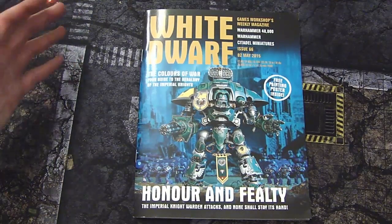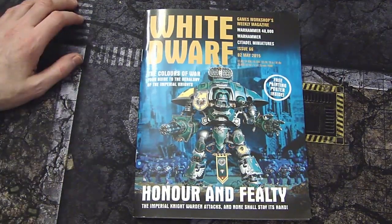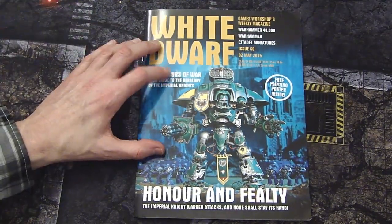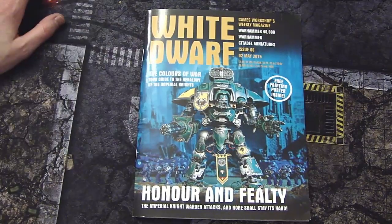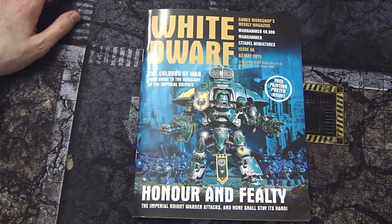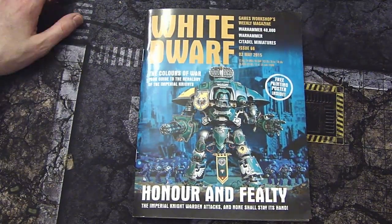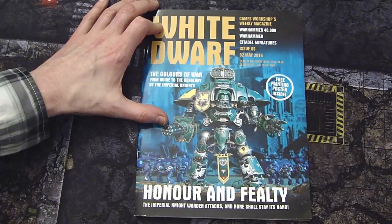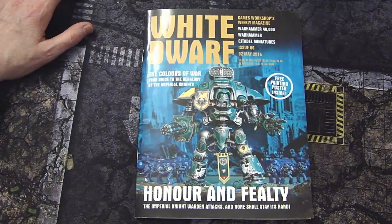That's about it for this one, guys — thanks for watching my White Dwarf review for issue 66. The knights are coming in the next week or so. If you haven't already, make sure you subscribe to this YouTube channel, hop on over to SpikyBitsBlog.com, and check out the Long War for exclusive video content. Become a veteran of the Long War today.